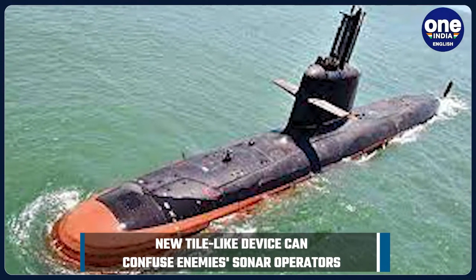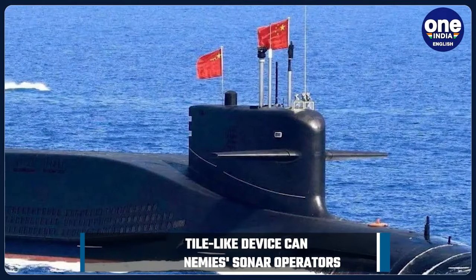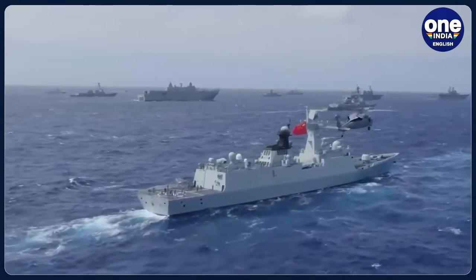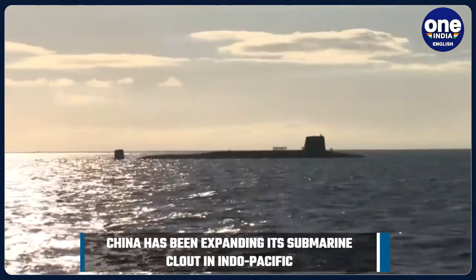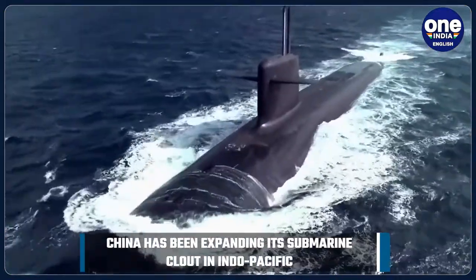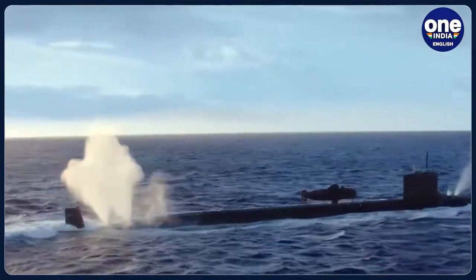China's naval presence, including its conventional and nuclear submarine operations, has vastly expanded in the Indo-Pacific region. This has been a primary reason behind the Australian decision to sign the AUKUS deal for purchasing Virginia-class nuclear submarines from the United States with design assistance from the United Kingdom. Against the backdrop of towering Chinese efforts at submarine development and bolstering the stealth components of these submarines,